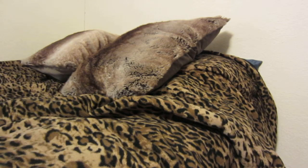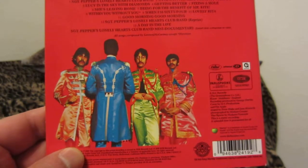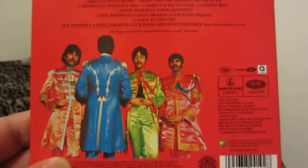I used to listen to this album on my way to work when I worked with a couple of family members — it would pretty much play throughout the duration of the drive to work. Here we have the title track, With a Little Help from My Friends, Lucy in the Sky with Diamonds, Getting Better, Fixing a Hole, She's Leaving Home, Being for the Benefit of Mr. Kite, Within You Without You, When I'm 64, Lovely Rita, Good Morning Good Morning, the title track reprise, and A Day in the Life.